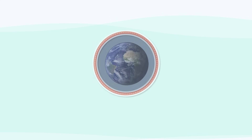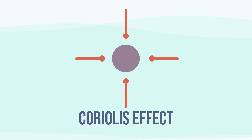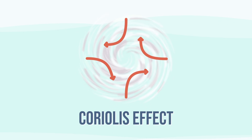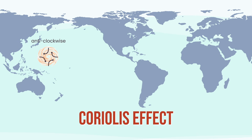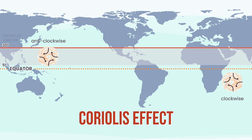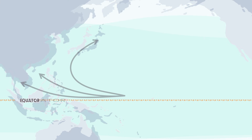This is where Earth quietly nudges the storm — the Coriolis effect. Air rushing inward gets curved, a gentle twist that transforms chaos into a spiral: counterclockwise in the northern hemisphere, clockwise in the southern. But this effect is too weak at the equator, so storms skip this region. They form only in that sweet spot between 5 and 30 degrees north or south of the equator — and guess what sits right in that zone? The Northwest Pacific.